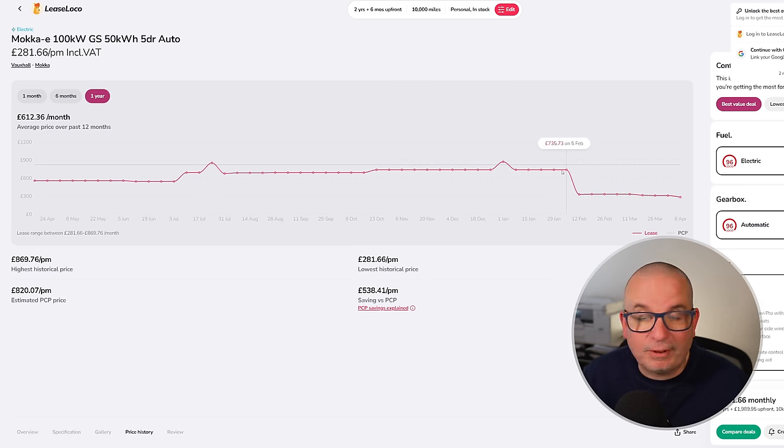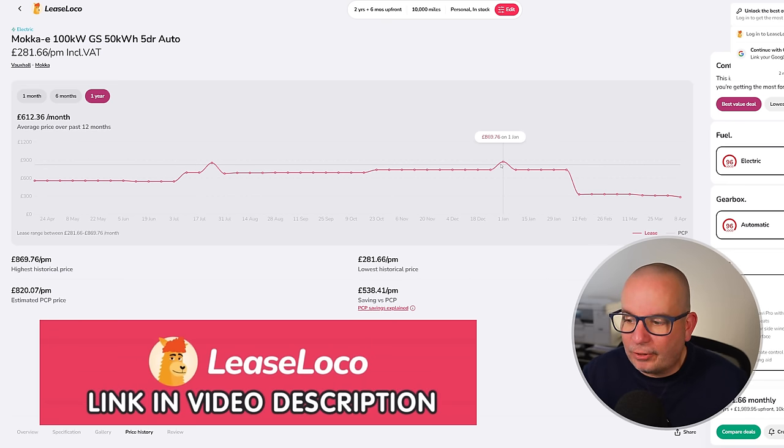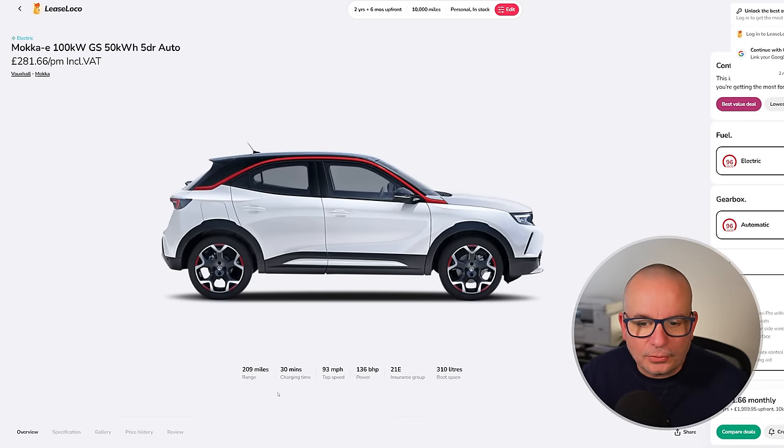Even in February it was £735 a month — which is astounding. At the start of January it was £869. At £281 this is a bargain — a deal. It's a good car for £281; at £869 a month you'd be mad. £1,989 up front and £281 a month gets you the Mokka-e: 209 miles of range, 136 horsepower, insurance group 21, 310 litres of boot space, and 9.2 seconds to 62.